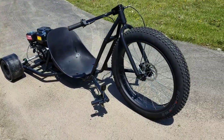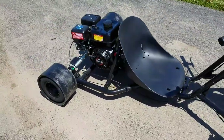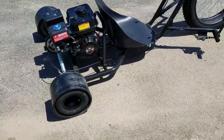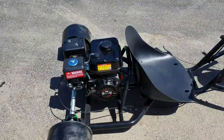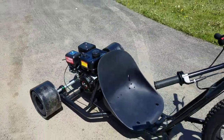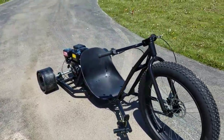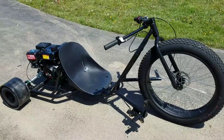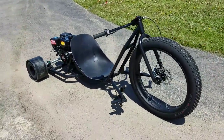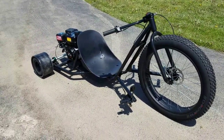Call right now at SaferWholesale.com, 866-606-3991. Take off the sliders and it'll cruise up to 50 miles per hour; leave them on and you've got great fun. Again, the 212cc Black Bandit DriftTrike for sale from SaferWholesale.com.